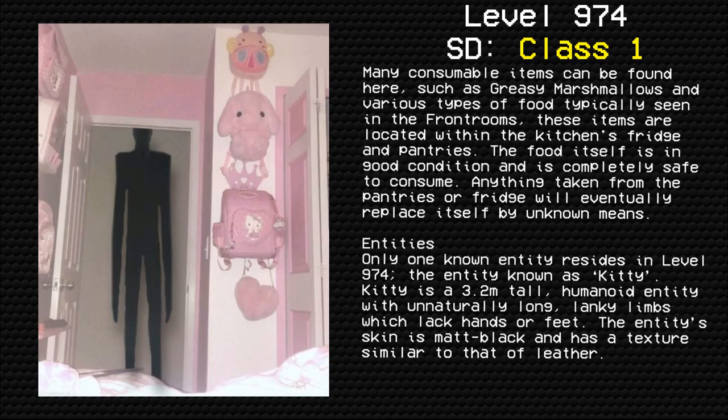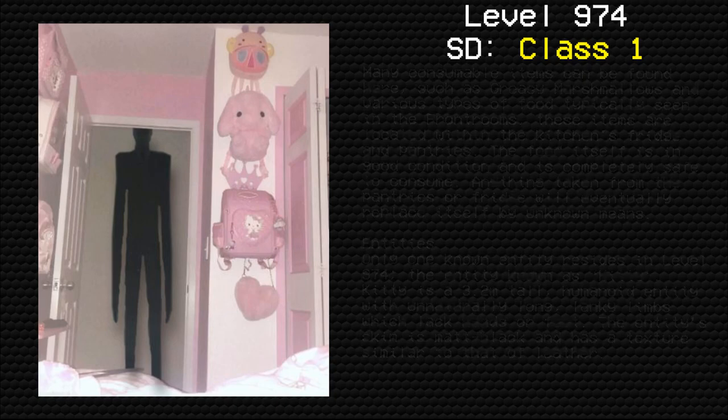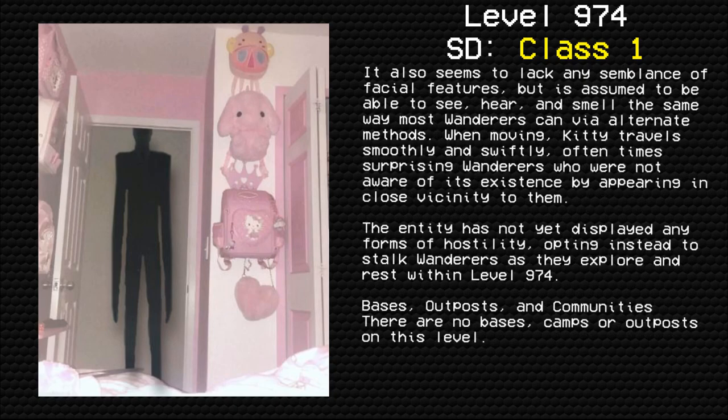Anything taken from the pantries or fridge will eventually replace itself by unknown means. Entities: only one known entity resides in level 974 — the entity known as Kitty. Kitty is a 3.2-meter-tall humanoid entity with unnaturally long, lanky limbs which lack hands or feet. The entity's skin is matte black and has a texture similar to that of leather. It also seems to lack any semblance of facial features, but is assumed to be able to see, hear, and smell the same way most wanderers can via alternate methods.